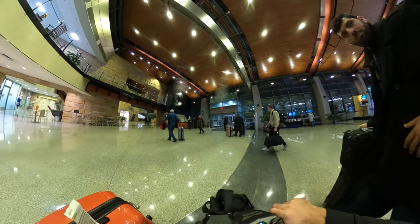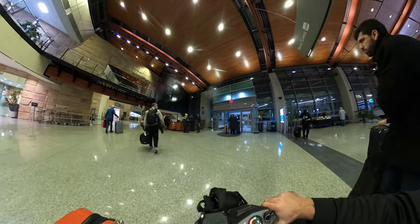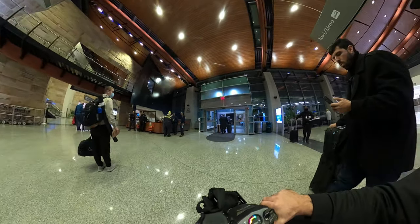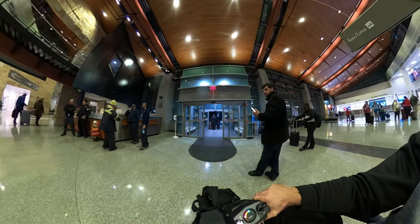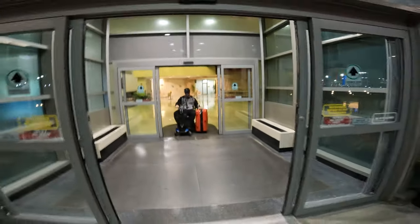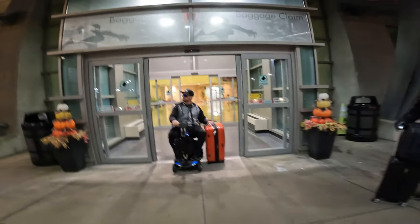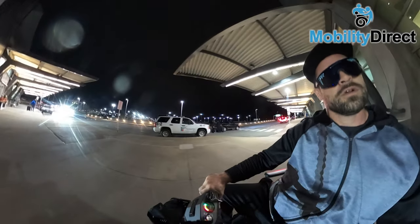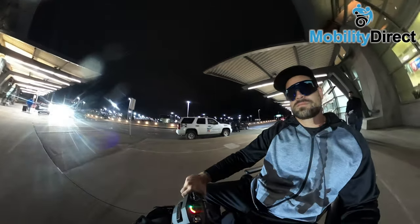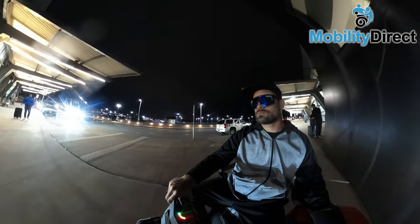Now that it's all said and done, I have successfully traveled with a mobility scooter across the United States on an airplane, independently, for my first time. I have to say that the experience was absolutely pleasurable. Everyone I dealt with was cordial and happy and helped me get to where I needed to go. If you like documentaries like this one, make sure you like and subscribe to our channel. I'm Drew with Mobility Direct — thanks for watching, have a great one.